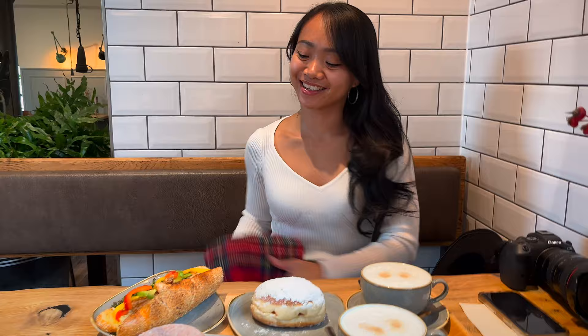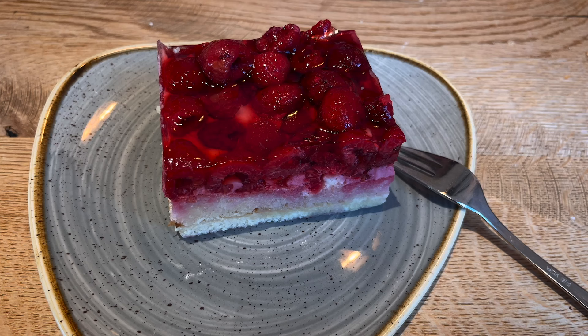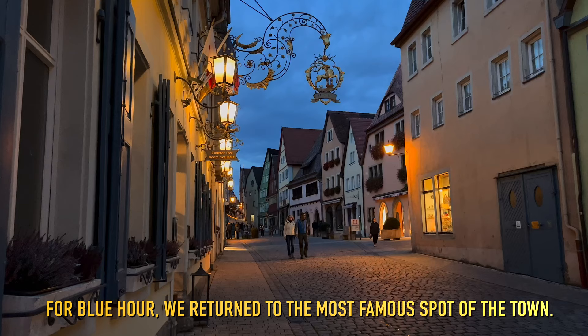We already had two desserts and he still wanted more. I asked him why, because we already ate too much sugar, and he said because he wanted fruits. Don't forget to eat your fruits!